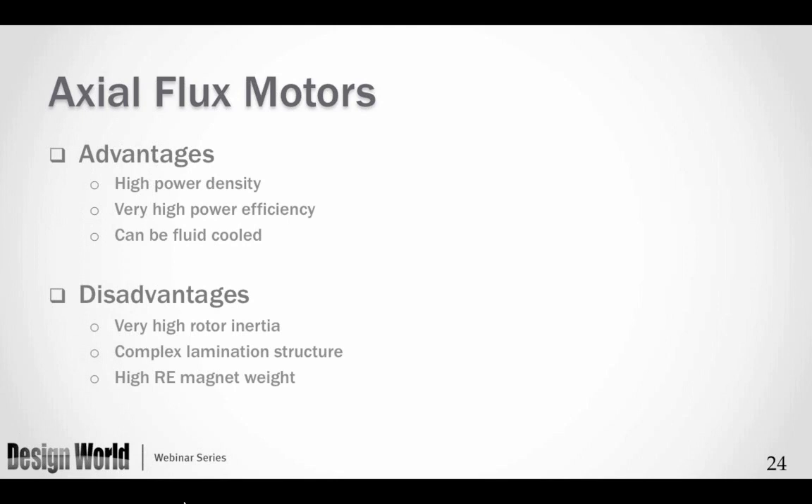There is no one motor that will solve all problems — each motor type has its own advantages and disadvantages. The axial flux motor's advantages include high power density, high power efficiency, and, when used in a vehicle, fluid cooling to extend performance. Disadvantages include very high rotor inertia (though in vehicle applications this is not a problem), a complex lamination structure — essentially a spiral circle that is much more difficult to manufacture — and the use of very high-energy rare earth magnets, particularly neodymium iron boron, which have seen difficult price volatility over the last two or three years.